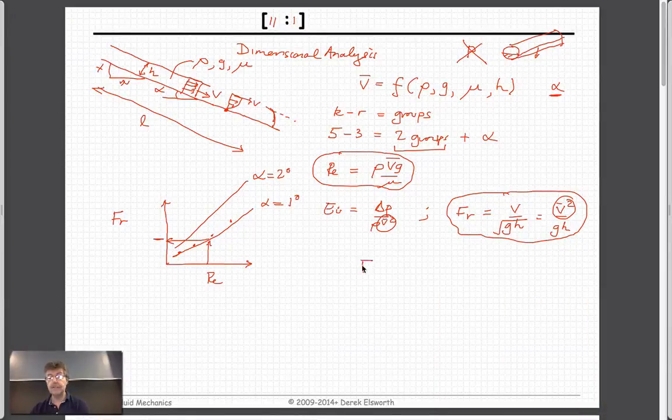So if the Froude number is constant, that's just saying gravity times height is proportional to V squared. If you increase height by a factor of two, then V squared has to increase by a factor of two, and therefore the velocity increases by the square root of two — 1.4 times. So if you double the height of the lava flow, it goes 1.4 times faster. We've done that without resorting to solving the governing equations.